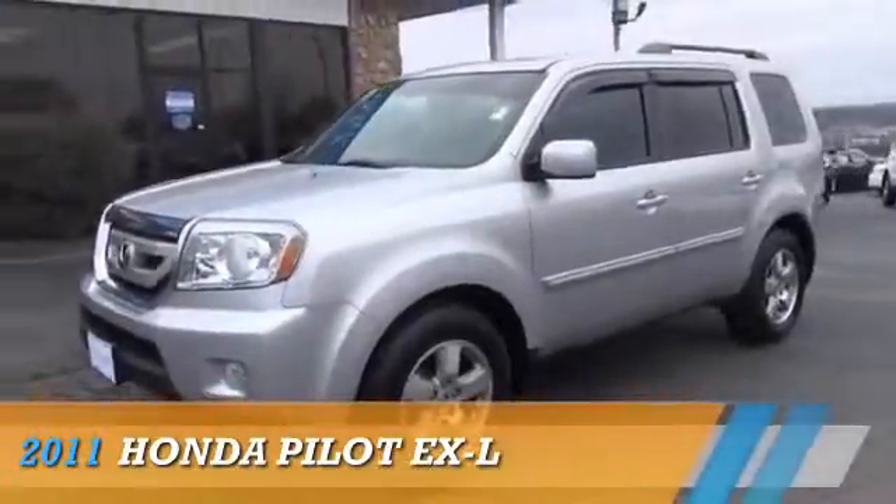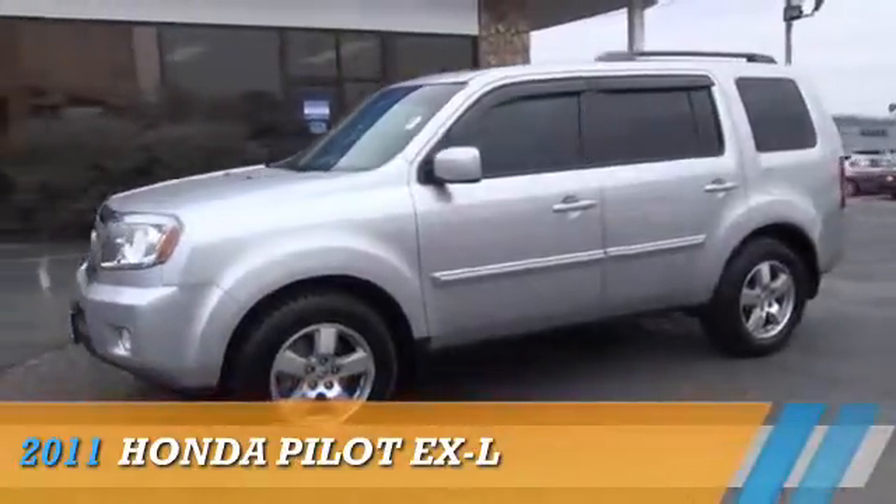Johnson City Honda. Presenting the 2011 Honda Pilot.